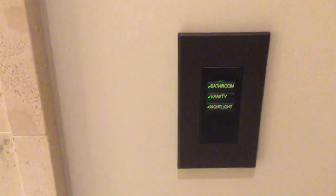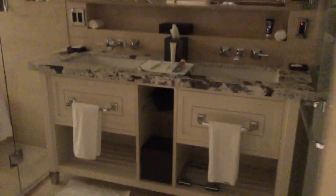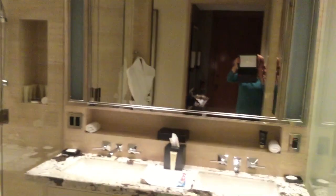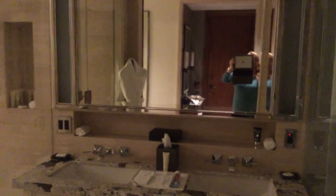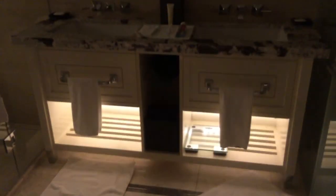Here's a panel with different lights for the bathroom. If you hit the bathroom light, just the general lights go on overhead. If you hit the vanity light, the lights around the mirror go on, and if you hit the night light, it goes on down below.